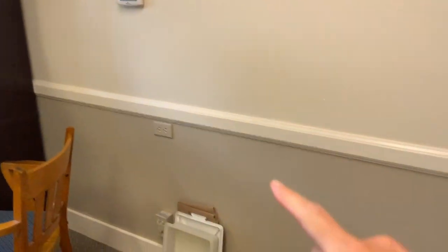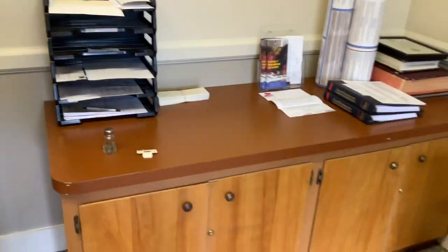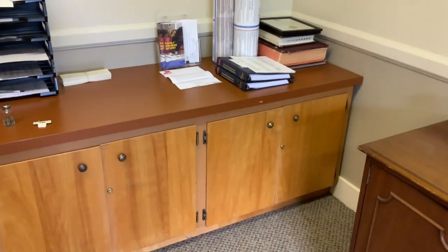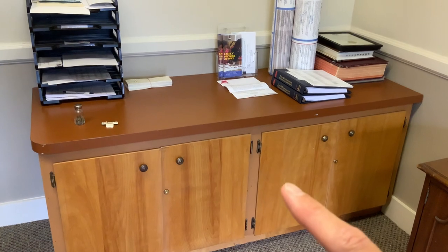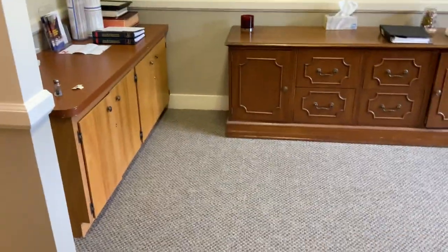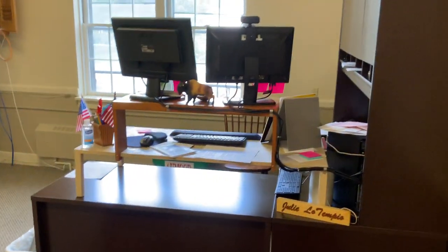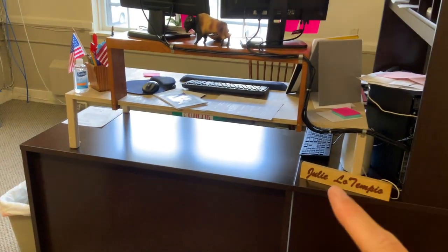Along this wall over here, there was a long cabinet — actually two different cabinet units with one long countertop across them. What we did is cut that countertop in half in order to use these sets of cabinets in two different places. So in this outer larger office, where at one time there was a second desk and the copier beside it, basic office supplies and files are now contained within this cabinet and the file cabinet here with Julie's workstation.